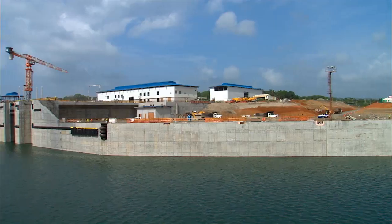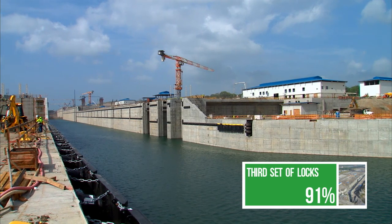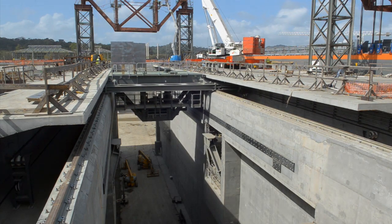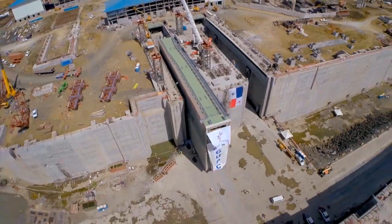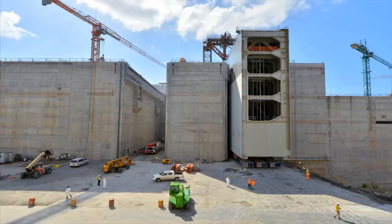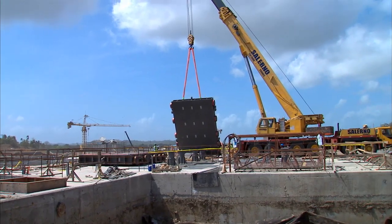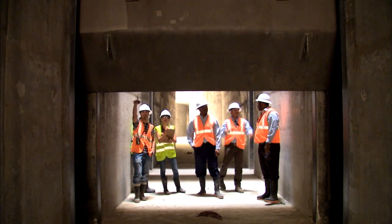The third set of locks project, the expansion's most complex, is now focused on electromechanical installation that will take the project into its final stage. The installation of 16 rolling gates began in December 2014, with their insertion into the lockheads in the Atlantic and Pacific complexes. At the same time, the project continues with the installation of the 152 valves that will control the water flow in the culverts and chambers.